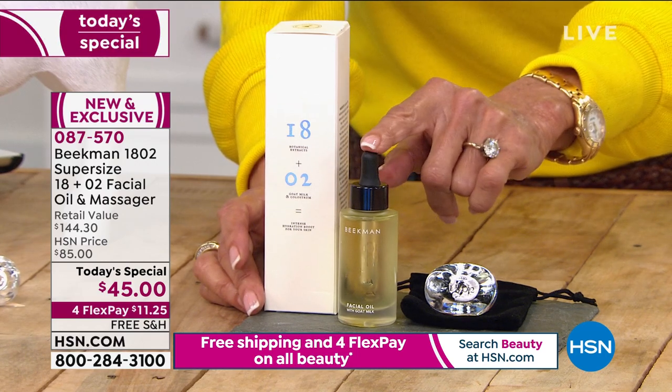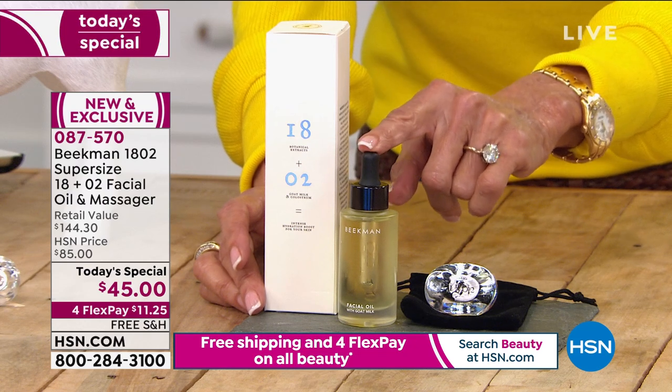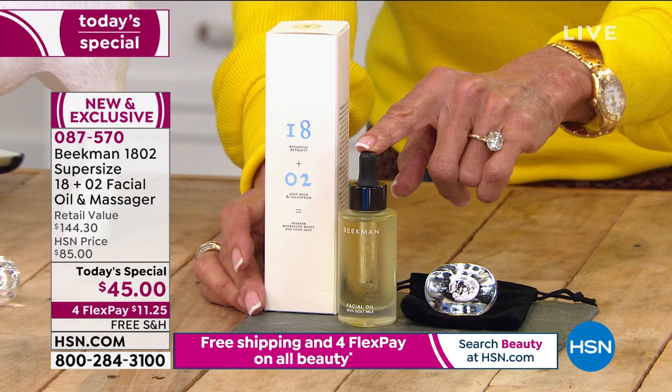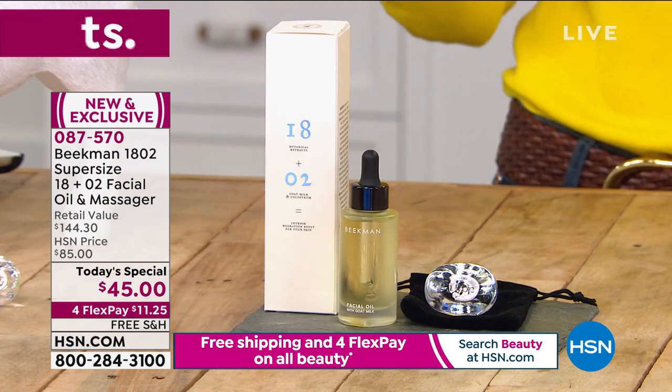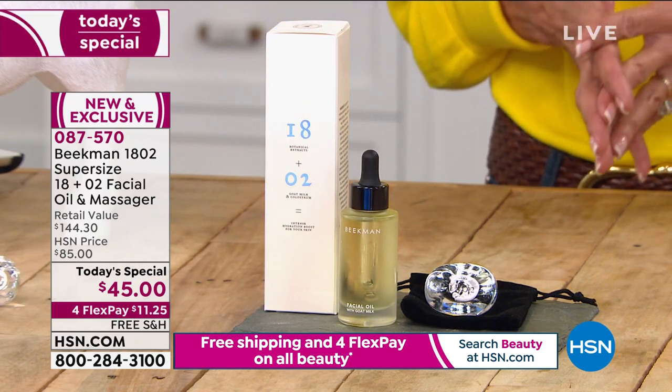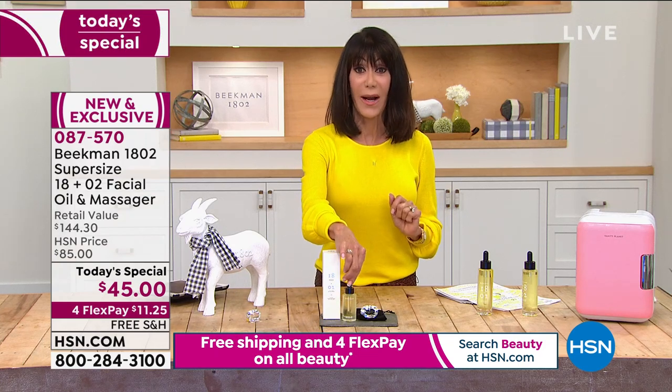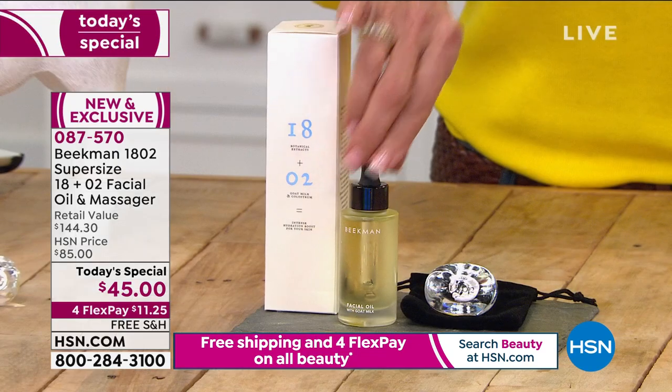This is one ounce. Today on HSN.com it's $55.95. It's a huge customer pick with 128 reviews, and 106 of those are perfect five-star reviews.